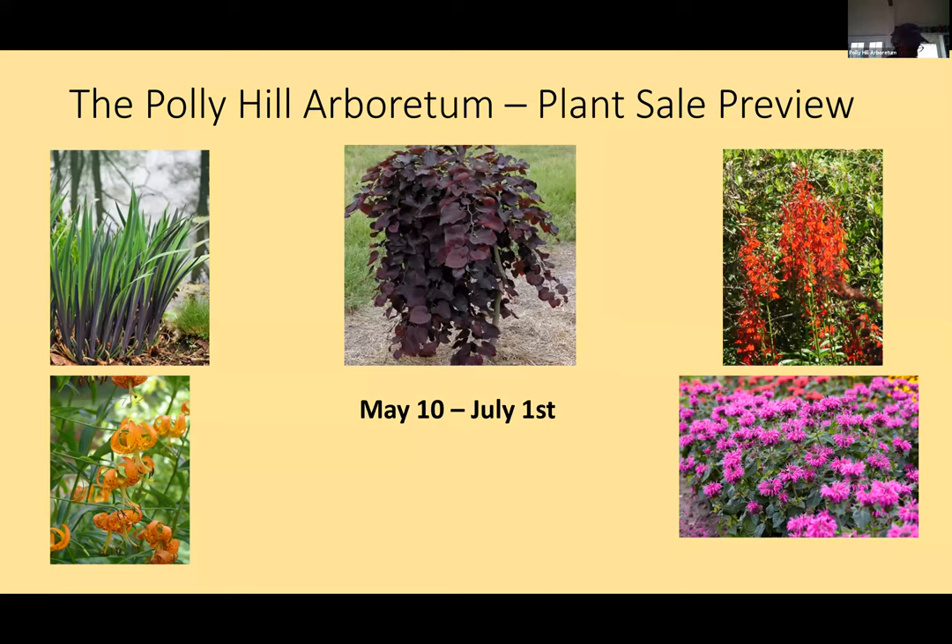It's going to be similar to last year, but a little bit different. We're actually offering plants May 10th, where we normally have our plant sale Memorial Day weekend, and we intend to go through July 1st — an extended plant sale. But with COVID, we've discovered there are many more people here permanently on island and earlier, so we're accommodating people early who can get plants in early.